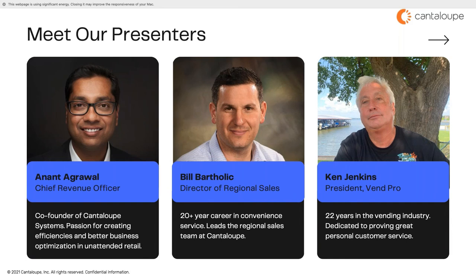Last but certainly not least is our special guest, Ken Jenkins, President of Venpro. Ken founded Venpro back in 2004 and implemented it into a full-service vending operation in 2007. With over 22 years in the vending business, Ken has been dedicated to providing the great personal customer service that Venpro is known for. Ken resides in Kemp, Texas with his wife Mickey and five dogs — Abby, Leo, Decker, Patsy, and Snickers, named after the candy bar.